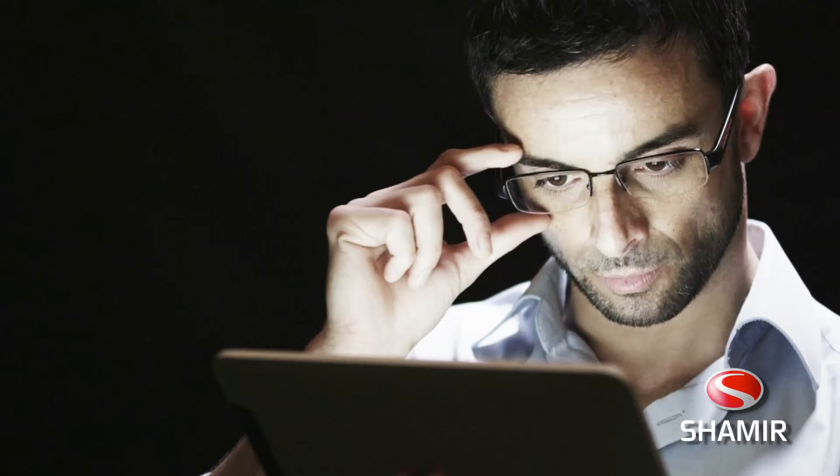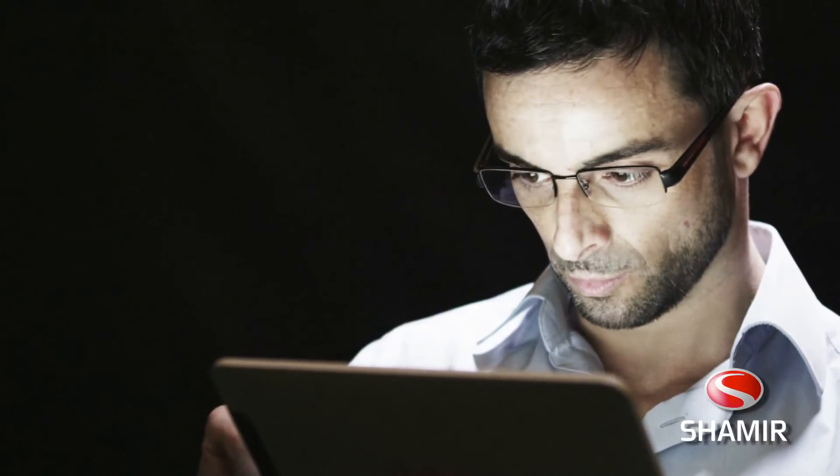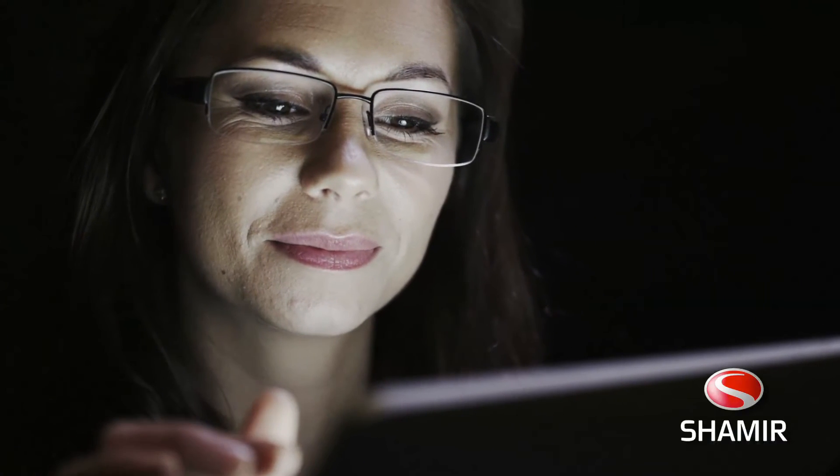The Autograph 3 adapts to constantly changing focal points for an optimized visual experience at work or play, all while integrating a unique power profile in the transitional zones, delivering consistent clarity regardless of the size or shape of the frame you choose to wear.